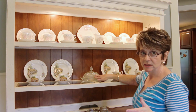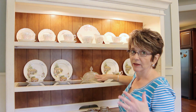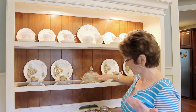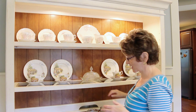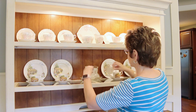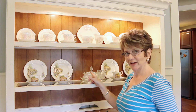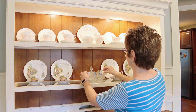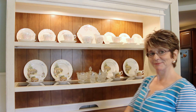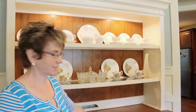And these next pieces I'm putting out — these little crystals, the butter dish, the sugar, the creamer, and salt and pepper shakers — my mother-in-law also gave to me. This has a little spoon which I can't find yet; I haven't unpacked it yet. So anyway, that's the second shelf. And then we have this bottom part to decorate, so let's go ahead and get this done.